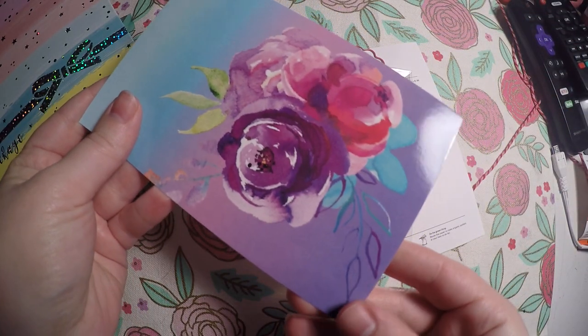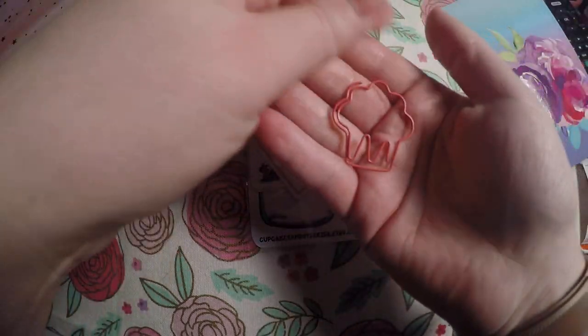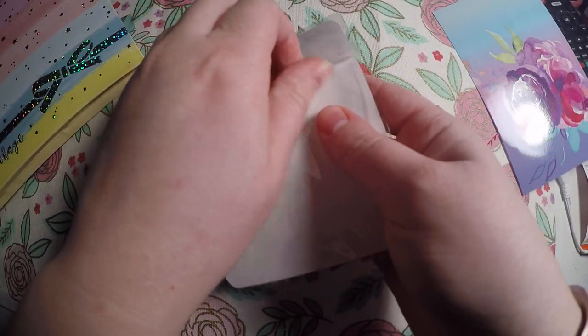Here is the pretty journaling card that we got that matches the envelope. Then I got this cute little cupcake paperclip included in my order.